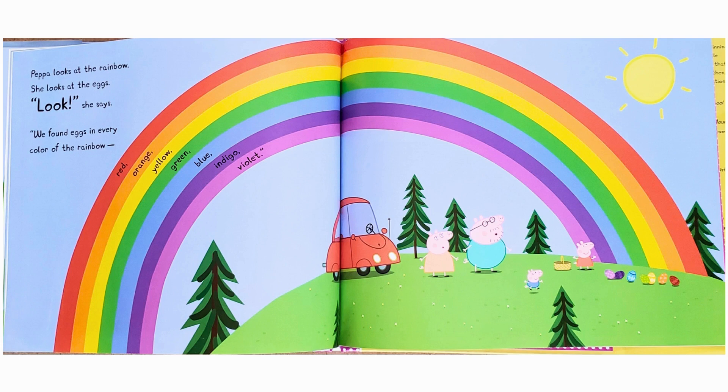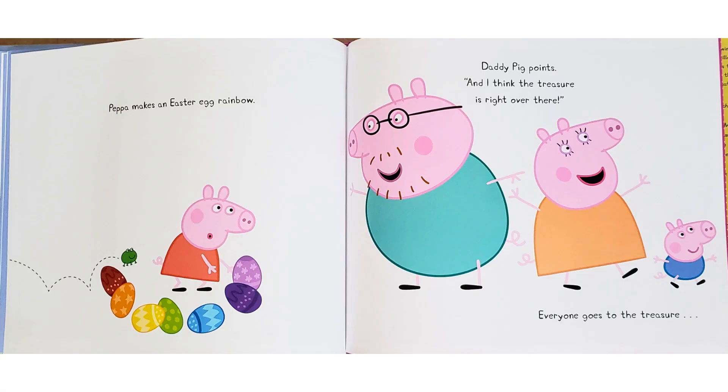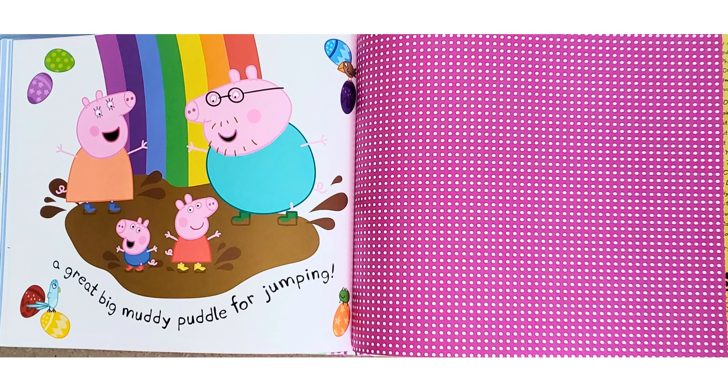Red, orange, yellow, green, blue, indigo, violet. Peppa makes an Easter egg rainbow. Daddy Pig points. "And I think the treasure is right over there." Everyone goes to the treasure — a great big muddy puddle for jumping!